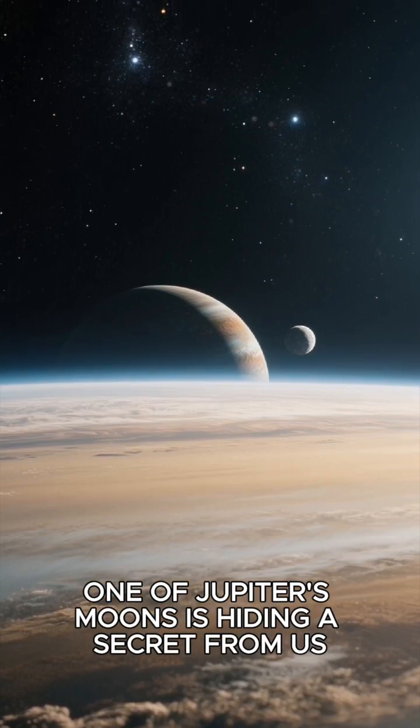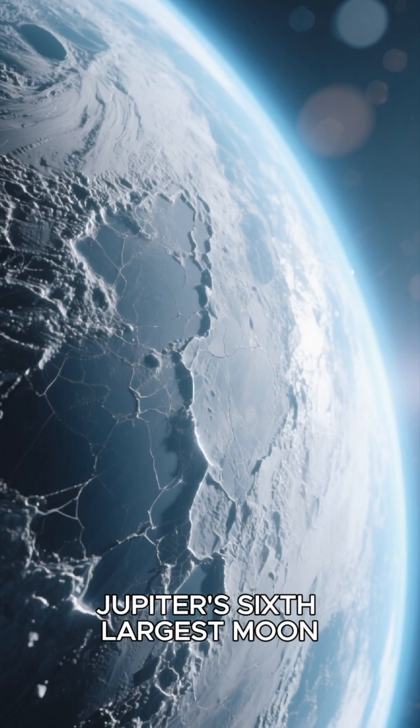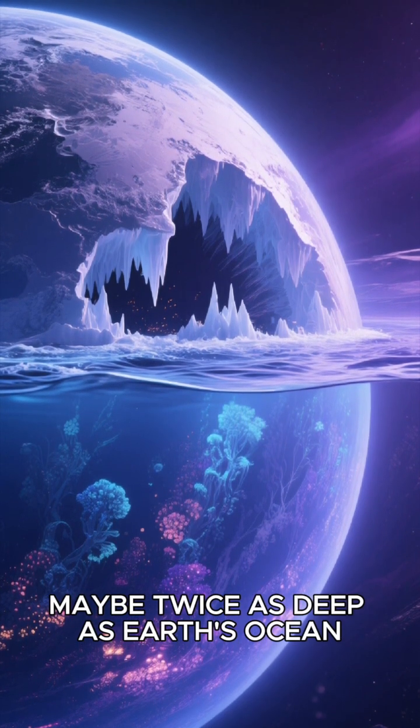One of Jupiter's moons is hiding a secret from us. When NASA's Europa Clipper mission arrives, it may just reveal itself. This is Europa, Jupiter's sixth largest moon. Scientists believe that beneath its icy shell, there's a vast ocean of liquid water, maybe twice as deep as Earth's ocean.